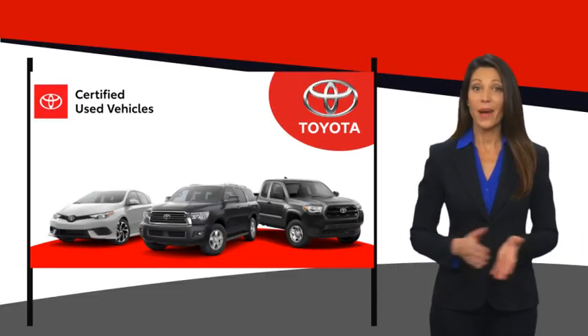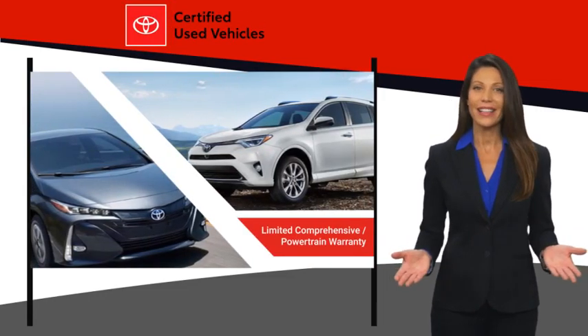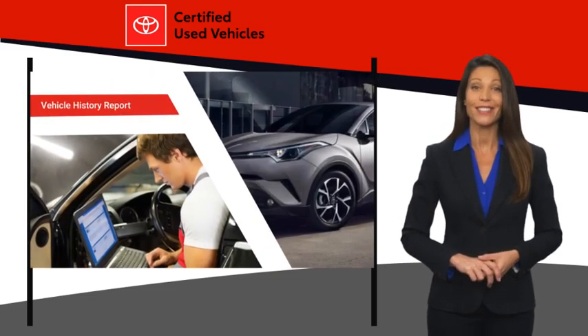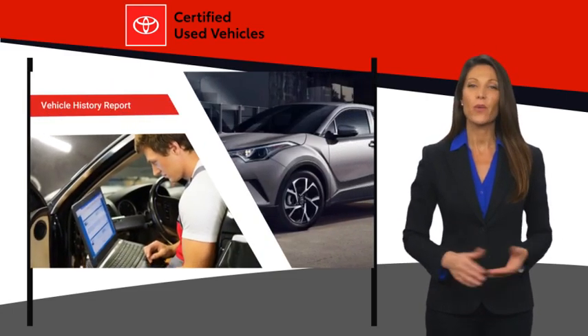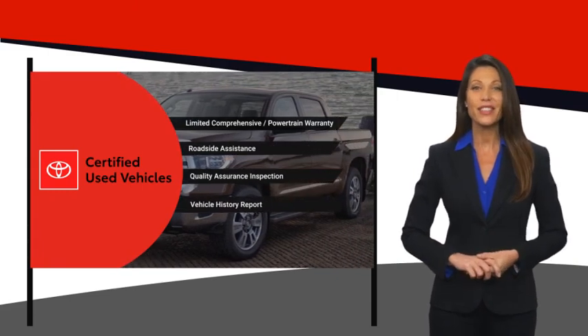We know that the idea of buying a used Toyota is attractive to you. After all, getting a high-quality, low-mileage Toyota at a great price is a smart move. That's why we created the Toyota Certified Used program. It's the smart choice.